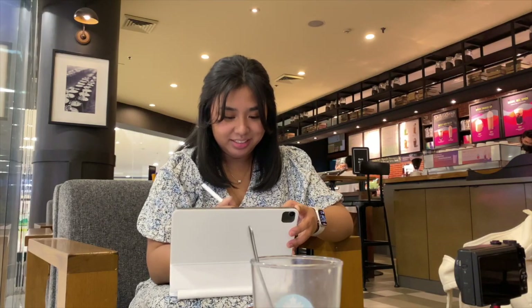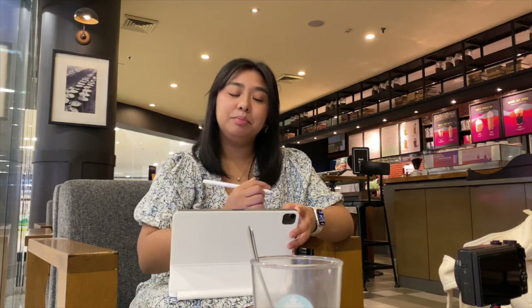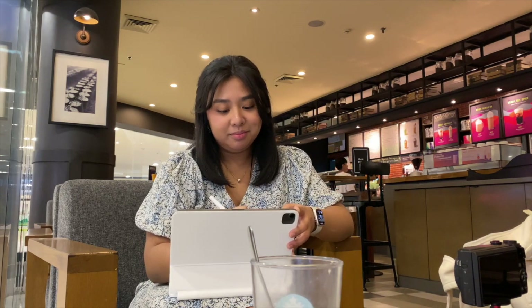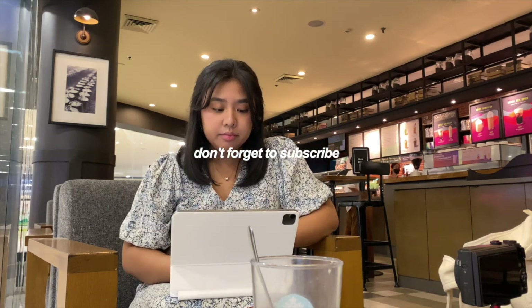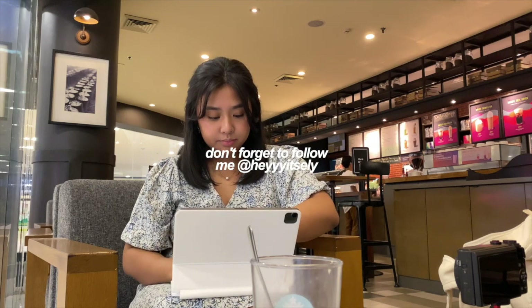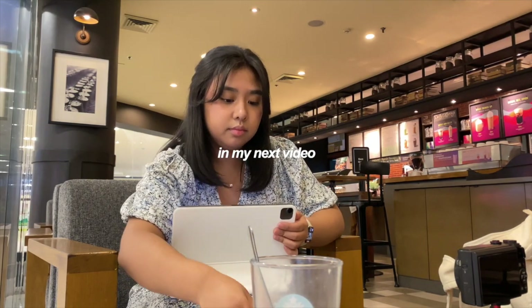So that's a wrap on the 10 back-to-school essentials that I still use as a college graduate! If you guys are interested in purchasing any of these products, I tried my best to link them down below. And of course, if you liked this video, please give it a big thumbs up, don't forget to subscribe and hit that notification bell, and follow me on all of my social media. I'm Ellie and I'll see you guys in my next video — bye!